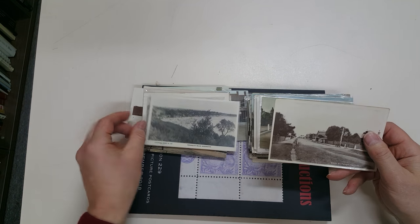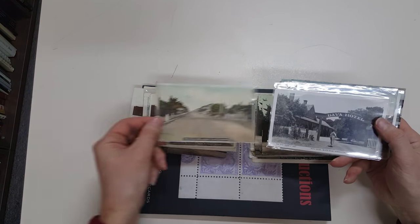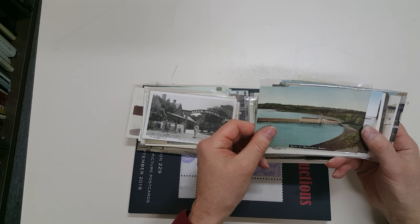Esplanade Mornington, Fisherman's Beach Mornington, Main Street Mornington — and again — Darver Hotel at Mornington.